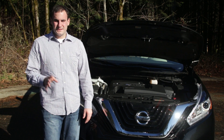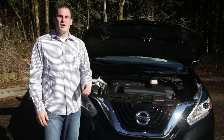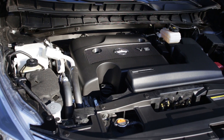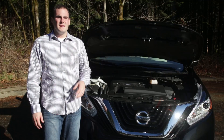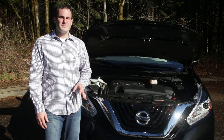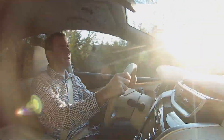Under the hood of the Nissan Murano you'll find no surprises. The sole powertrain is Nissan's 3.5-liter V6 engine rated at 260 horsepower. Power is sent through a CVT to either the front or all four wheels. EPA ratings come in at 21 miles per gallon city and 28 miles per gallon highway, no matter which model you choose.